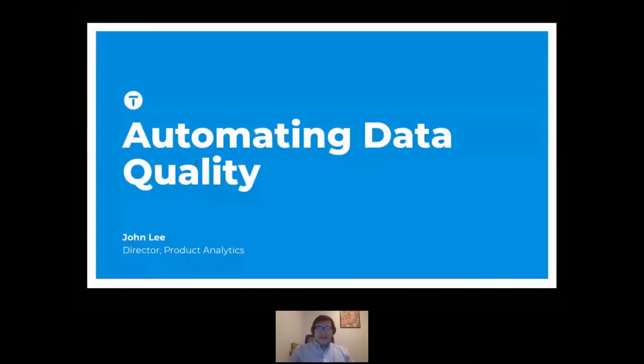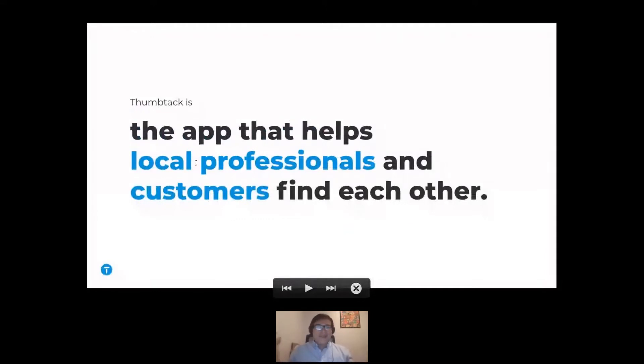So we're talking about automating data quality, and the first thing is: what is Thumbtack, and who am I?